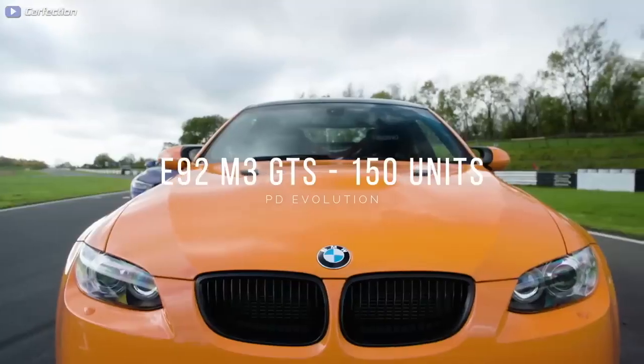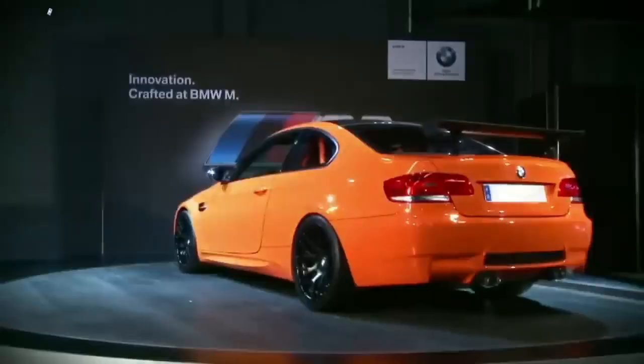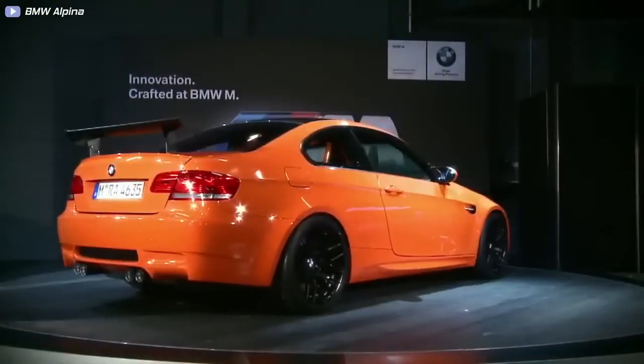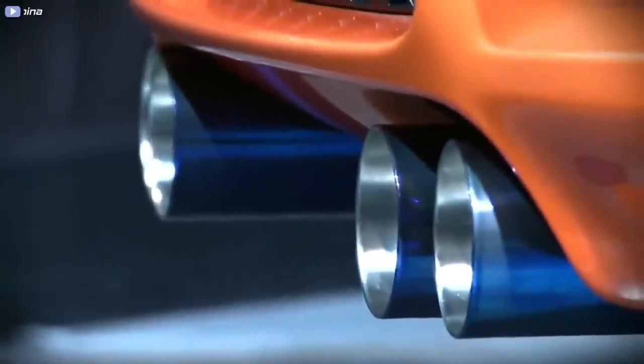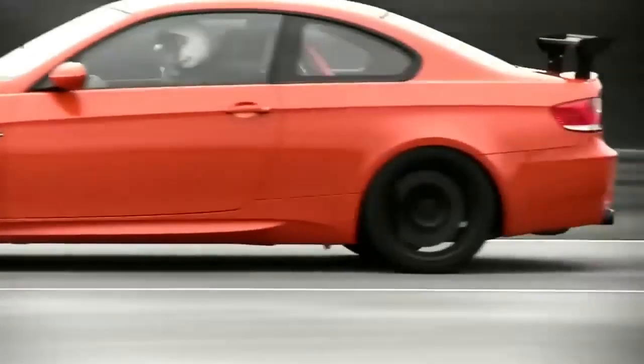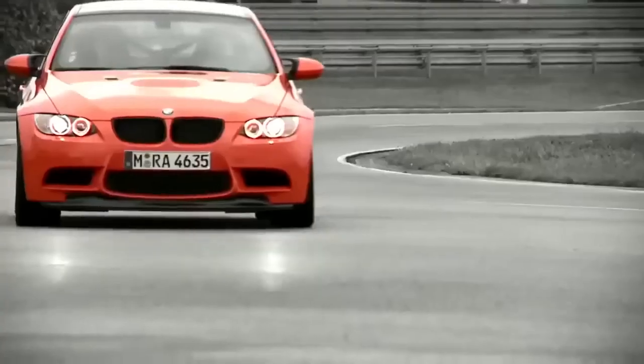Number 8: E92 M3 GTS, 150 units. Back in 2011, BMW developed a special version of the E92 M3 called the GTS. It was a limited edition, race-inspired version of the already sporty M3. It featured several upgrades and modifications, making it even more performance-oriented and exciting to drive.